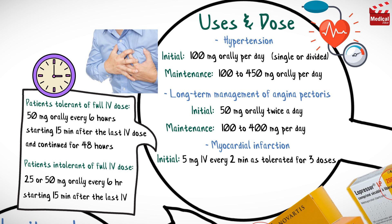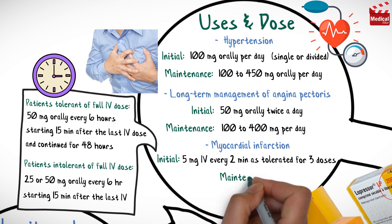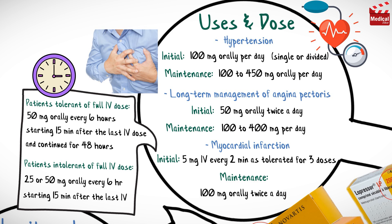For late treatment of myocardial infarction, the maintenance dose is 100 mg orally twice a day for 1 to 3 months.